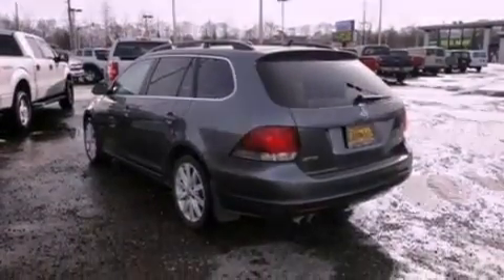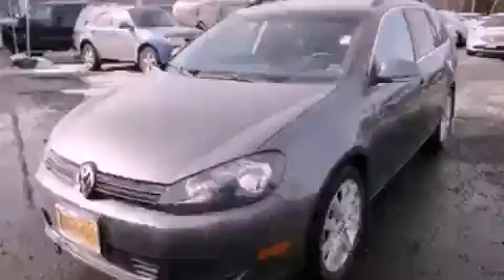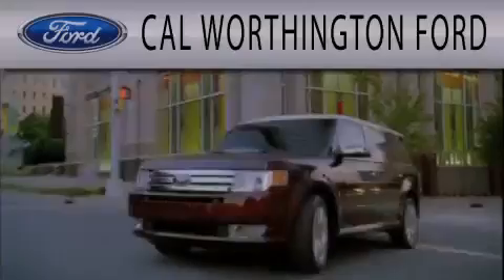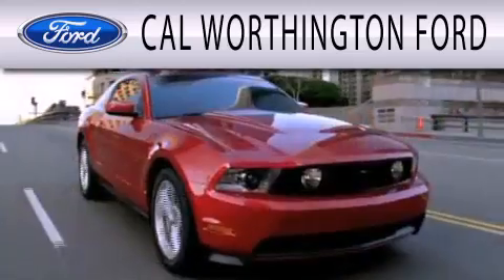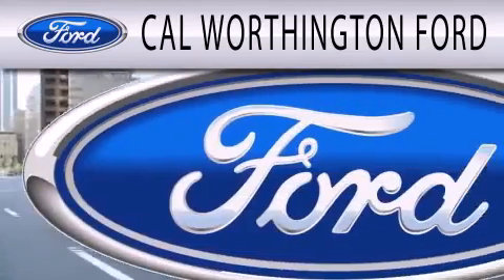Contact us today and schedule your opportunity to see this automobile in person. Cal Worthington Ford is dedicated to doing everything possible to ensure that the experience you have selecting your next vehicle is as pleasant as possible.